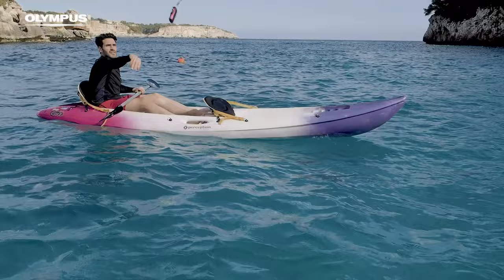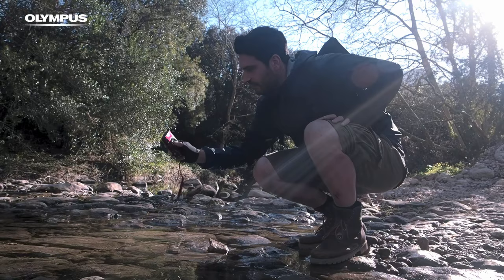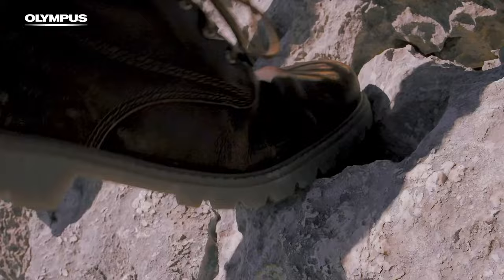First off, it's waterproof up to 45 feet. It's shockproof and can be dropped from up to 7 feet. It's crushproof up to 220 pounds — so if you've been eating too many donuts and accidentally sit down with this camera in your back pocket, you should be okay. And lastly, it's freezeproof down to 14 degrees Fahrenheit. So basically, it's one of the best cameras to have if you plan on documenting an apocalyptic-type situation.